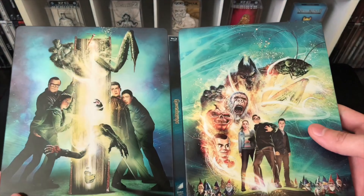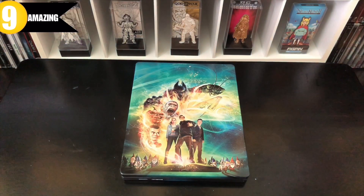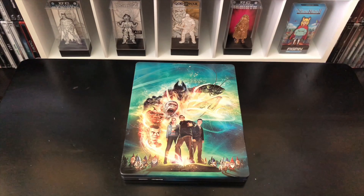Inside and outside — beautiful artwork, I like this a lot. This is a solid nine — that is a great steelbook. But I want to know what you guys think: should I do more of these random mystery steelbook unboxings? Let me know in the comments. And what do you think about this movie? What do you think about the steelbook? Let me know in the comments as well.